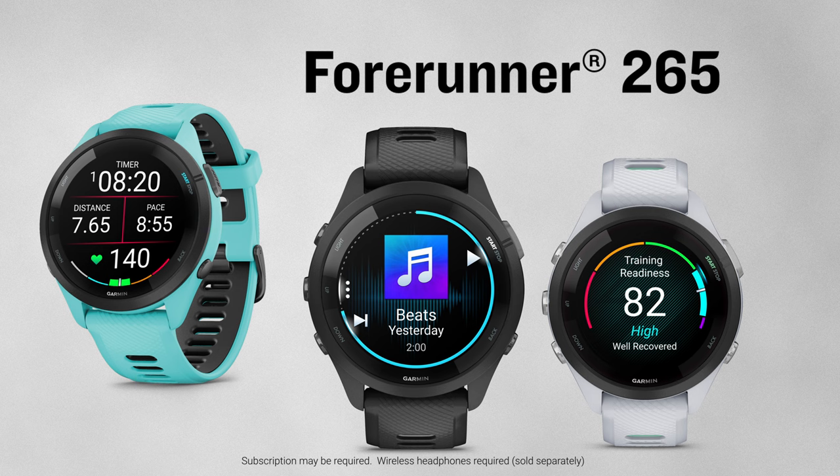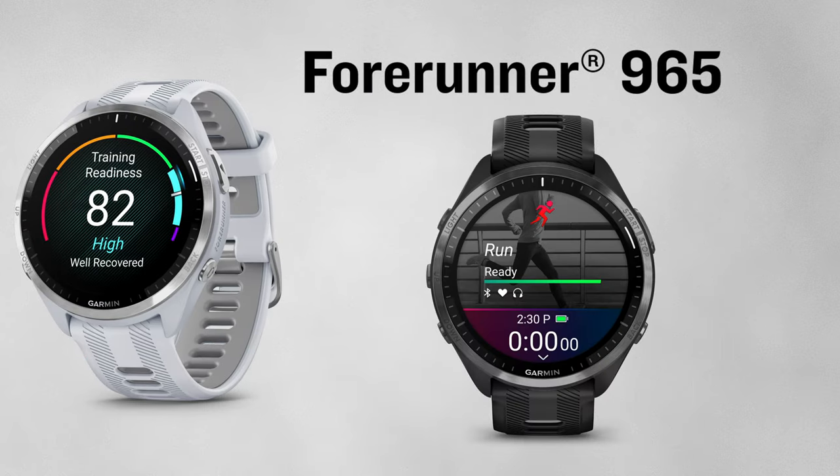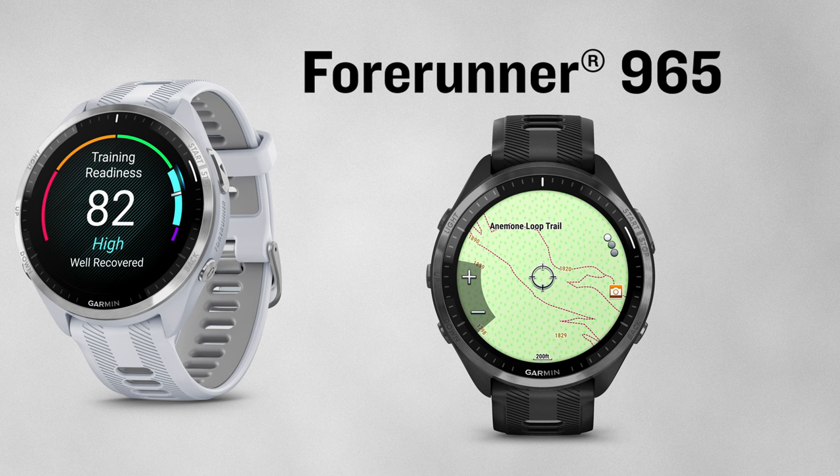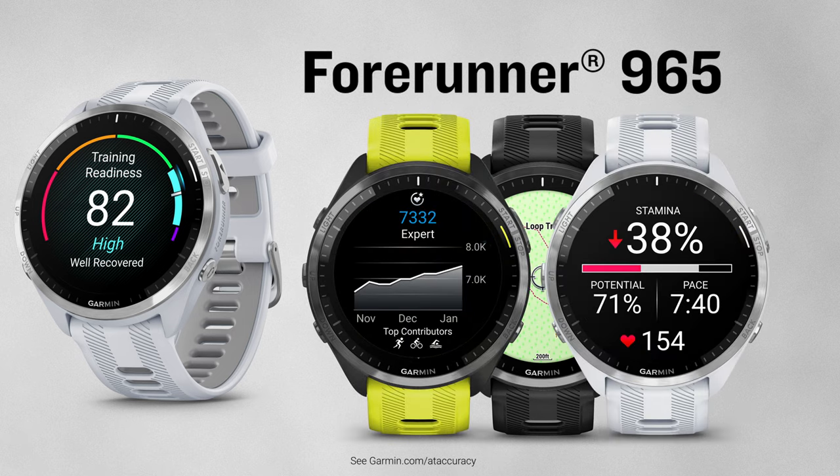Currently sitting as the best of this series is the Forerunner 965. Inside this premium multi-sport smartwatch with lightweight titanium bezel, you'll find everything that's available with the 265. The differences aren't only cosmetic — one of the most popular features is built-in mapping, which helps with more detailed course navigation, especially when you're training in unfamiliar territory. There's also a variety of other training and analysis features, including endurance and tilt score, real-time stamina, heat acclimation, and more.